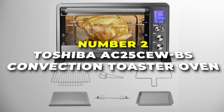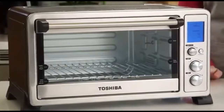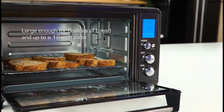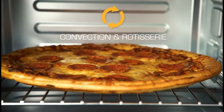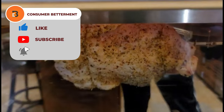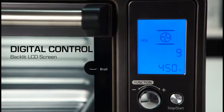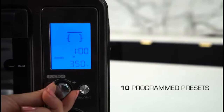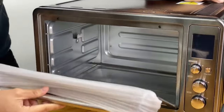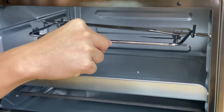Number two is the Toshiba AC25 CEWBS Convection Toaster Oven, the most budget-friendly option on our list, with a wide range of cooking functions in a sleek, modern design. This countertop powerhouse is a multifunctional wonder equipped with a spacious 0.8 cubic foot interior. It can easily accommodate up to six slices of bread, a 12 inch pizza or a four pound chicken, making it ideal for family meals or entertaining guests. Its powerful 1500 watt heating element ensures fast and efficient cooking, while the built-in convection fan guarantees even browning. Its double infrared heating elements lock in moisture and create beautifully browned exteriors. The intuitive digital display and user-friendly controls make operation convenient, whether you're a seasoned chef or new to the kitchen. Cleaning up is hassle-free thanks to the non-stick interior and removable crumb tray.